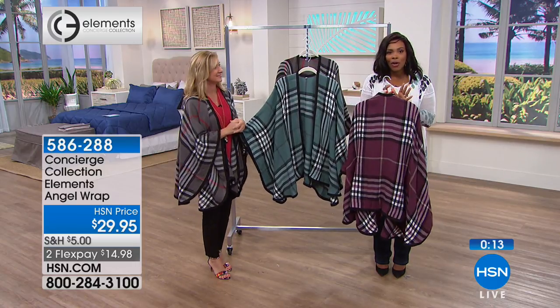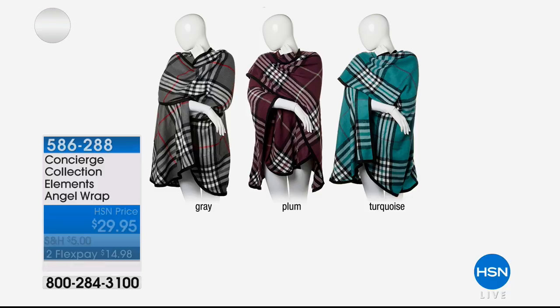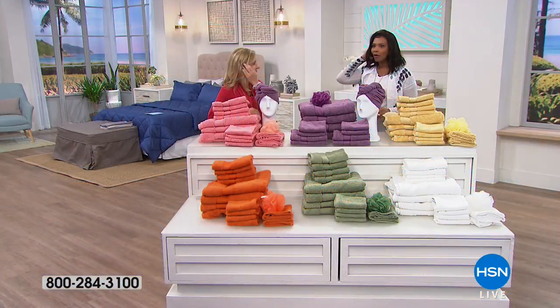Item number is 5-8-6-2-8-8 — go ahead and get yours in gray, plum, or turquoise. Remember the turquoise is more on the green/teal side. Also, if you don't have the HSN card yet, you're missing out — apply by calling us or going to HSN.com. When you're approved, you can take $10 off your very first purchase, which would bring that wrap down to $19.95.